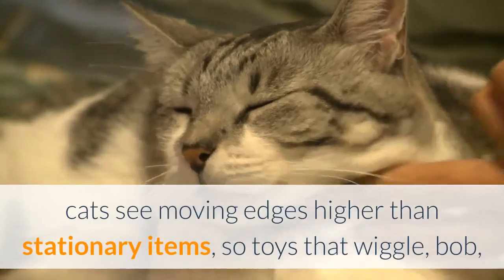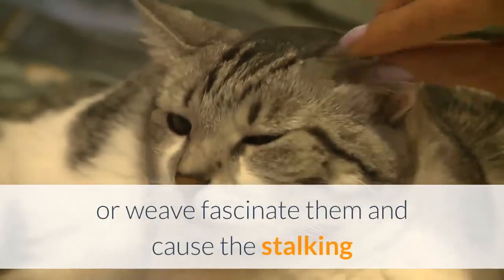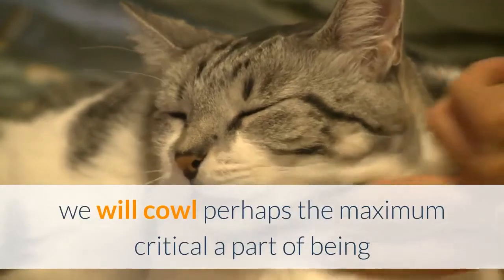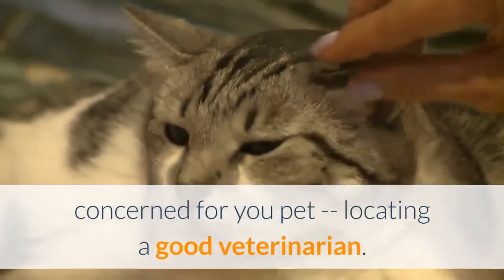Cats see moving edges better than stationary objects, so toys that wiggle, bob, or weave fascinate them and trigger the stalking and hunting reflexes. Finding a good veterinarian for your cat is just as important as finding a good doctor for yourself.